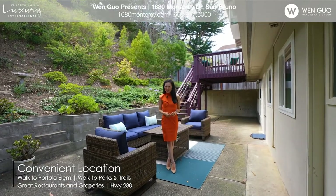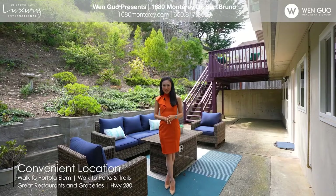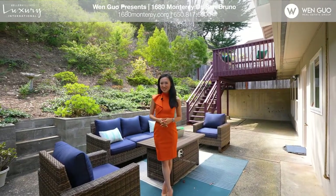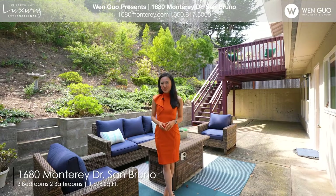Thank you so much for viewing the property with us. If you would like to step in to take a look or have any questions, please feel free to contact us. My name is Wen Guo and our team is happy to help you. Thank you so much for joining us.